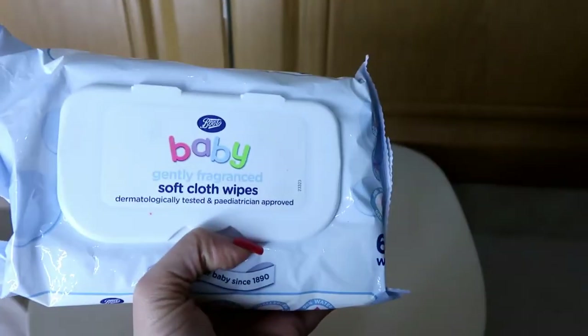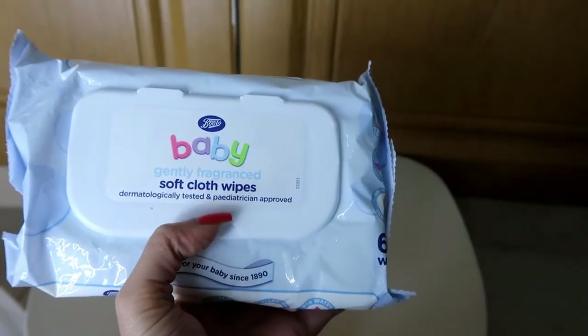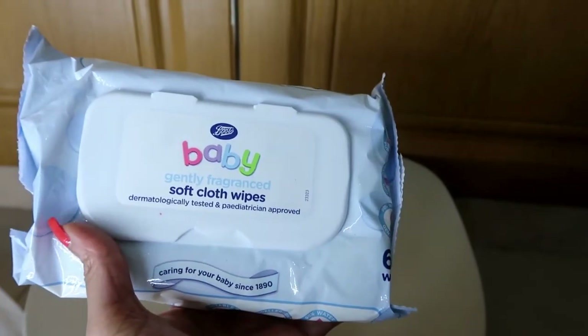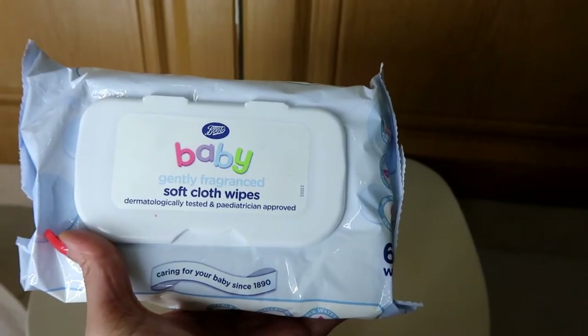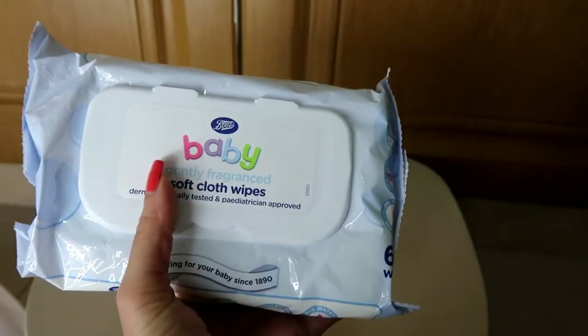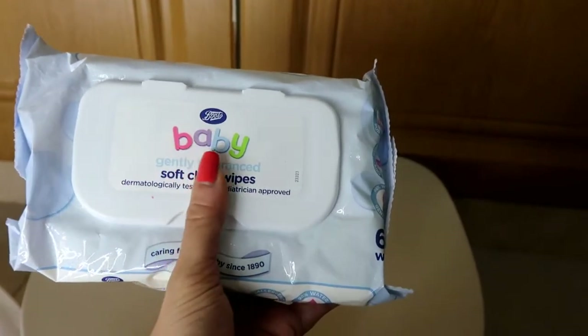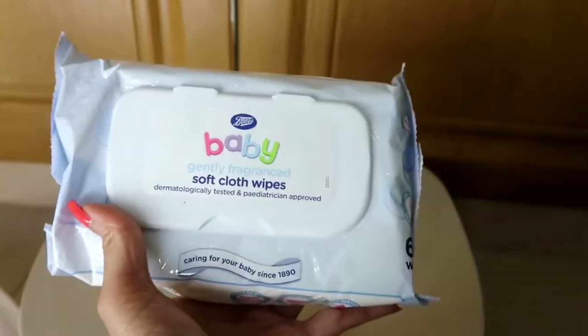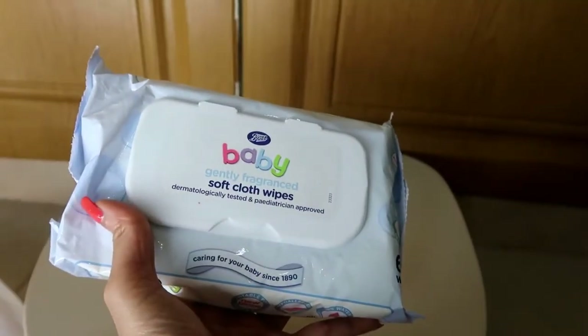Next I have baby wipes. I do have sensitive skin, so I prefer using baby wipes. Even on days when I'm not wearing makeup, when I come from outside, I use them to clean my face from dust or any germs. There was a discount — I think it was somewhere around twelve dirhams for three packs.